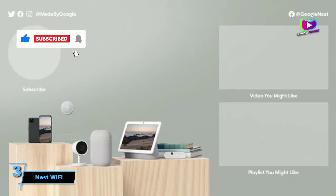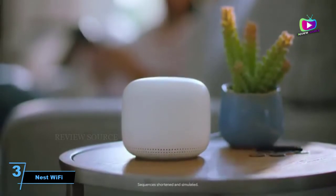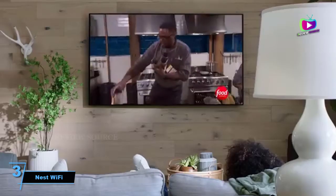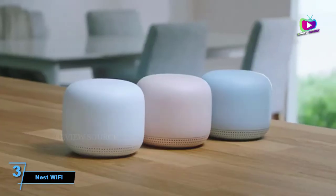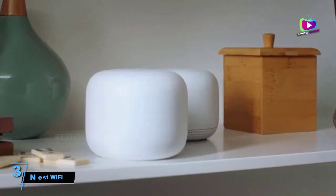The speedy Nest Wi-Fi also delivers one of the easiest setup processes we've ever used, making it a snap to set up extensions around the house. Plus, it'll work with any older Google Wi-Fi units you might own. The addition of Google Assistant really puts it over the top, providing an elegant way to add voice control throughout your home and easy integration with a huge number of the best smart home and Google Home compatible devices.